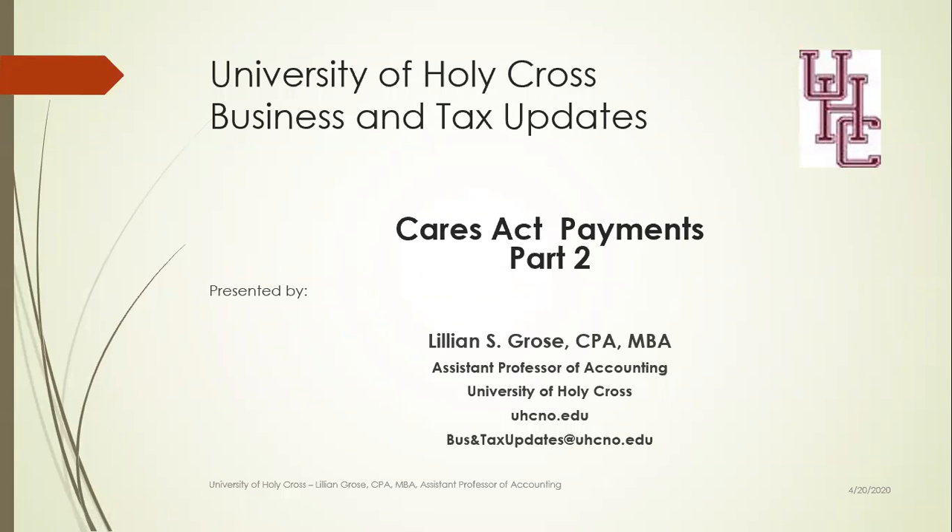Welcome to the University of Holy Cross Business and Tax Updates. I'm Lillian Gross, Assistant Professor of Accounting at the University of Holy Cross. Today we're going to talk about the CARES Act Payments, Part 2.